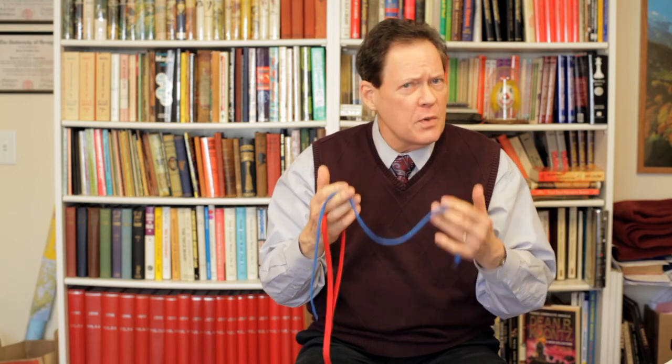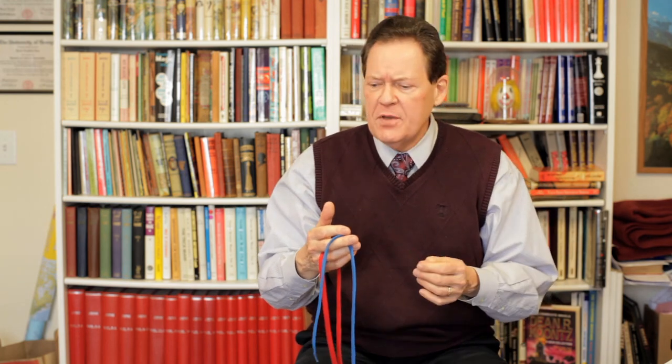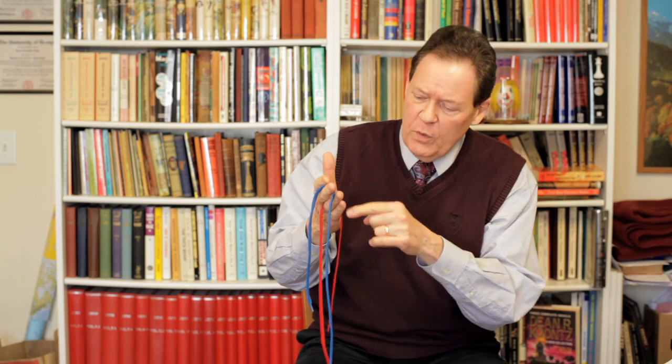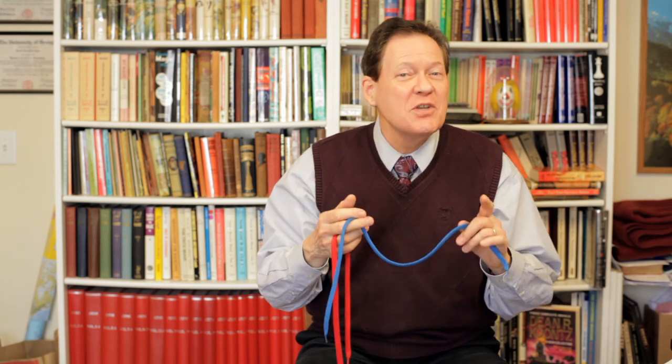Now, these three colors make up the other colors. In other words, if you take yellow and mix it with red, you come up with orange. And if you take blue and mix it with red, you come up with purple. And if you mix yellow and blue — I tricked you, didn't I? — you come up with green.